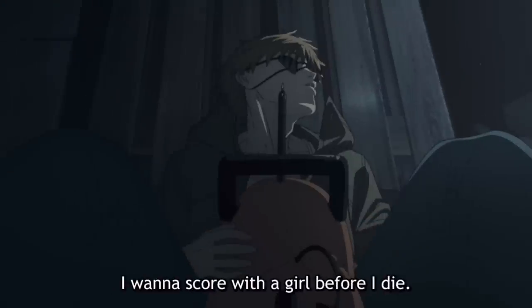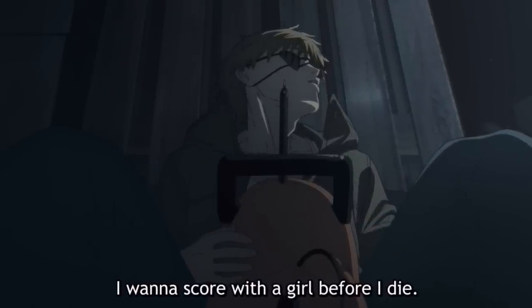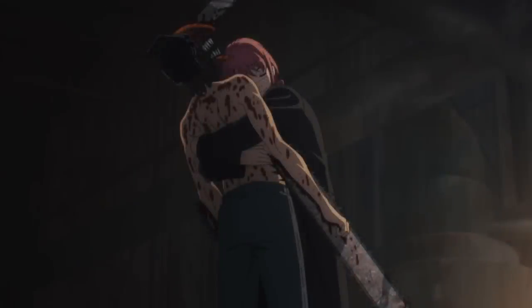As Denji then begins to fall down, he innocently asks Makima for a hug, which is a throwback to the manga when he mentioned how one of his dreams was to hug a girl before he died. In episode 1 they kind of changed this line to make it sound like he wanted to score with a girl before he died, which has a lot of different meanings, but whichever version you look at, the fact is that touching a girl in any way is something he's always wanted to happen.